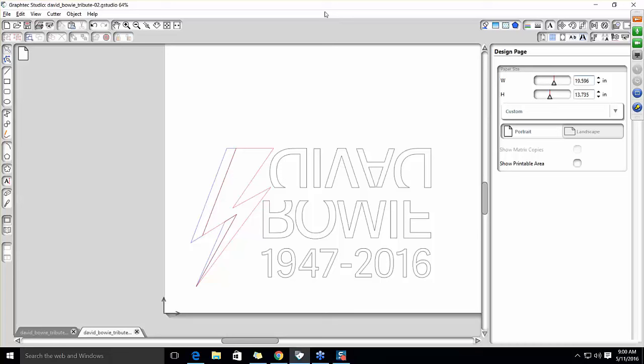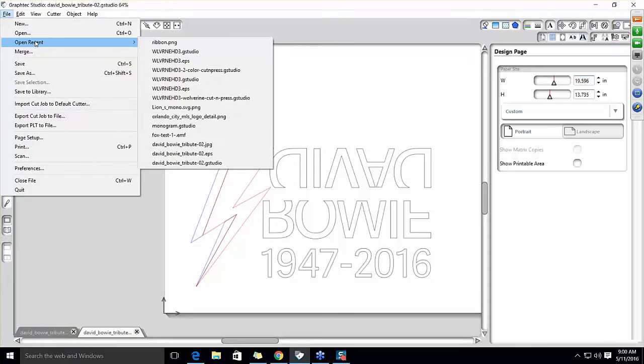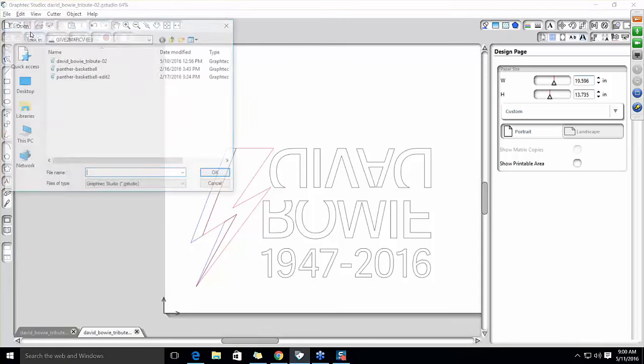The software comes with the system — it's free and very robust. You're not sending things out for print requiring specific resolutions and gradients. You're cutting out lines. We're just drawing lines — that's literally all we're doing with the software, and it does it easily. Let me show you a couple of things. Here's our design — this is what we're going to cut out.